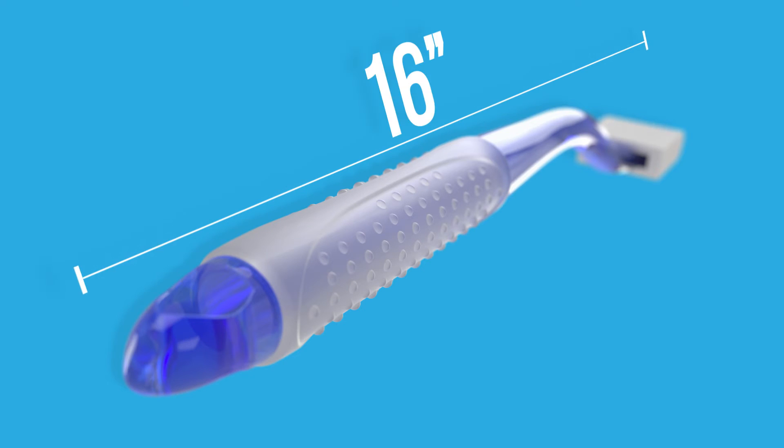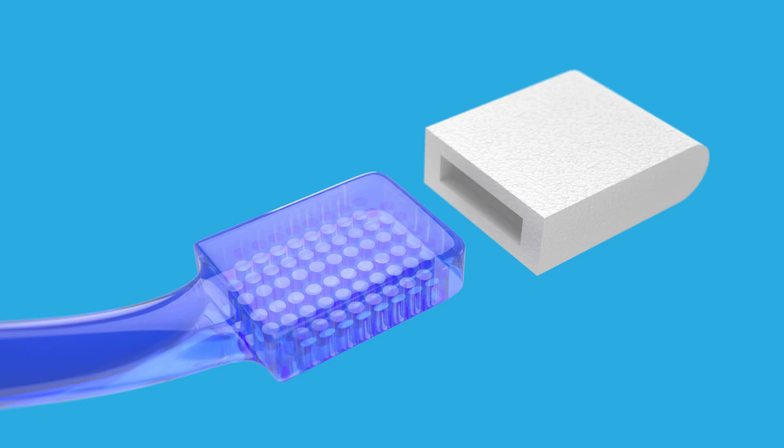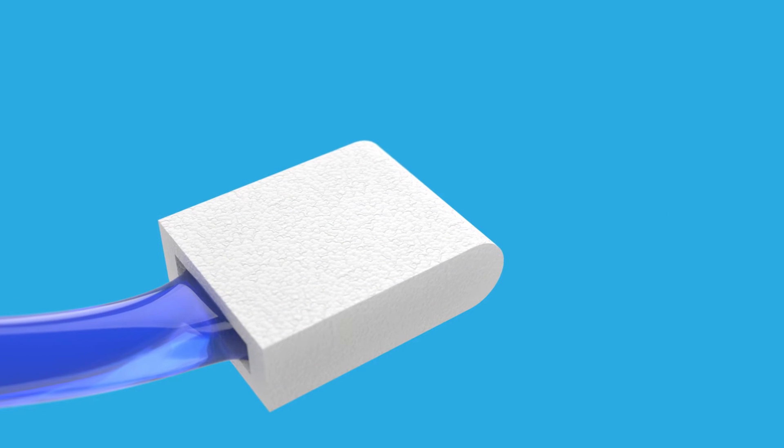The invention features an easy grip handle that is approximately 16 inches long for reaching all body areas. At one end is a square paddle upon which replaceable foam pads slip over.